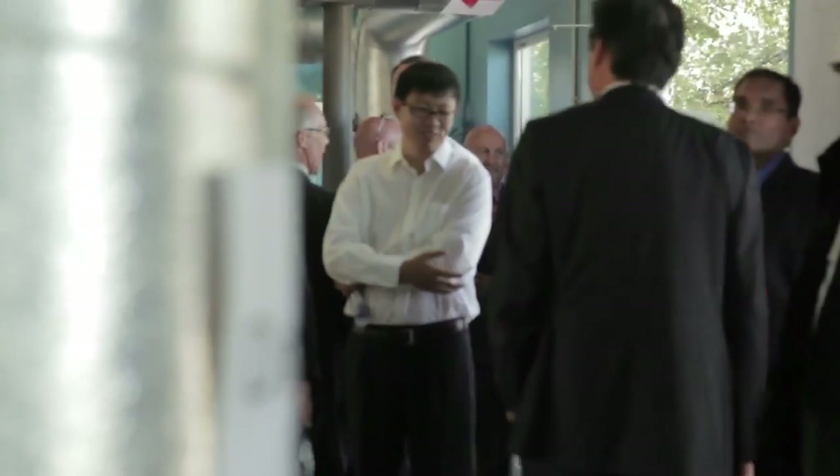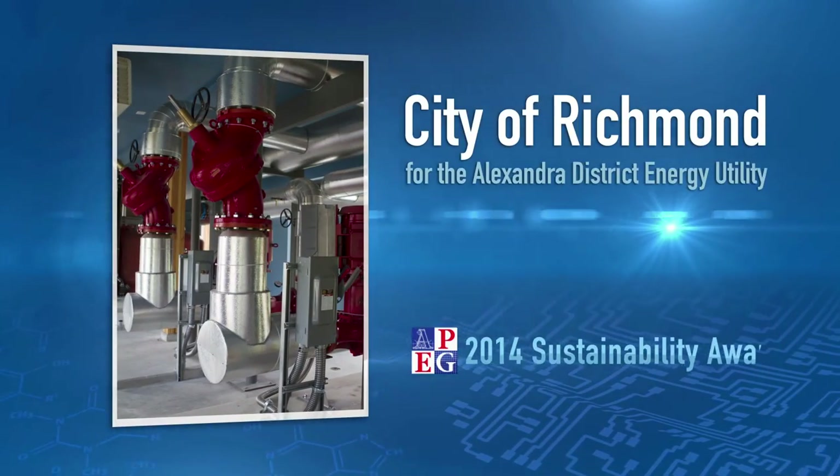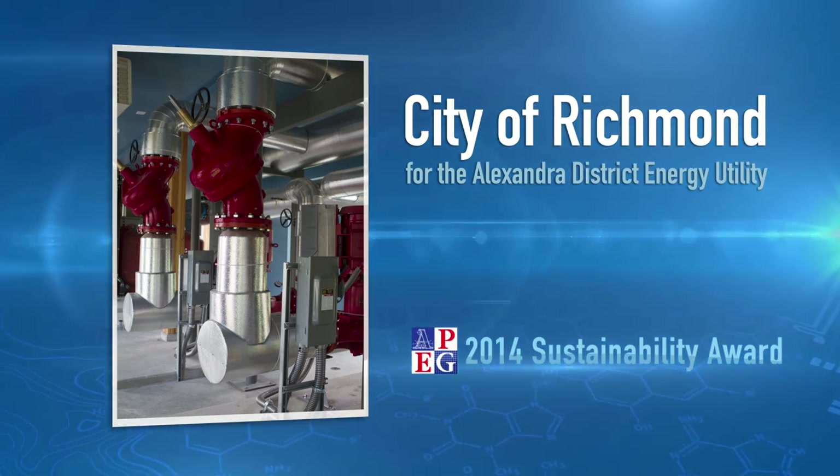It's definitely an innovative project for Richmond — a lot of ideas that we hadn't really had to solve before. But at the end of the day, we have a very successful project thanks to the entire team. APEG BC is proud to present its Sustainability Award to the City of Richmond for the Alexandra District Energy Utility.